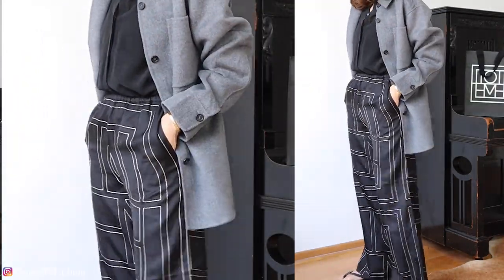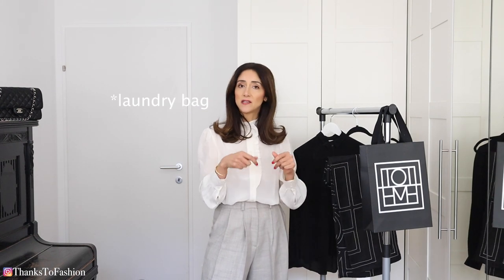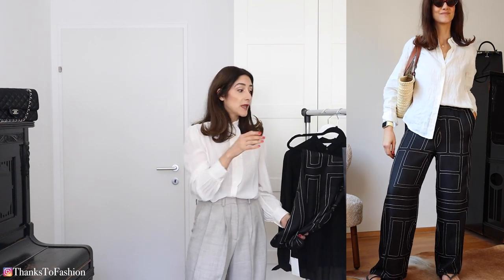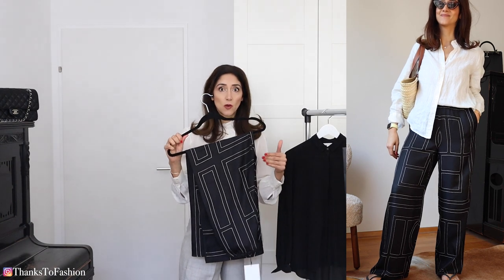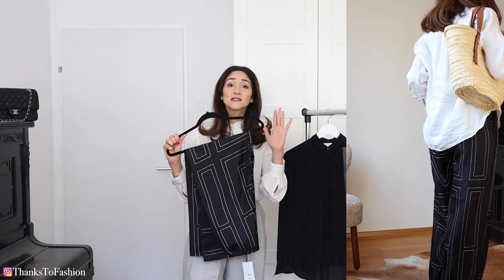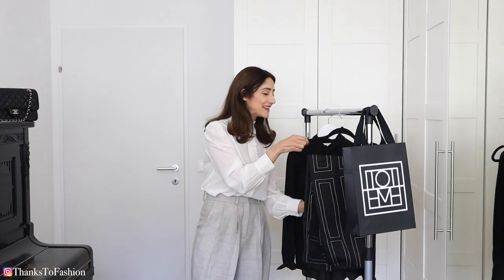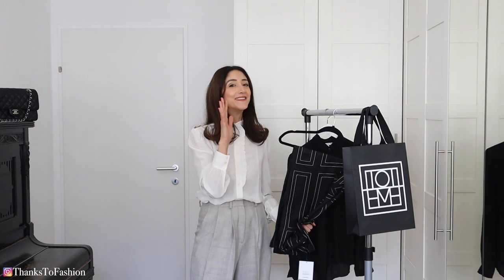Regarding washing, I spoke to a friend on Instagram who owns these trousers. She told me she has already washed them twice — putting them into a protection bag and then in the washing machine on the silk program — and they came out fine. As I mentioned, these come with a matching top, but that's not going to happen for me because the set would cost around a thousand euros. I'm not saying it's not worth it, it's just not for me.